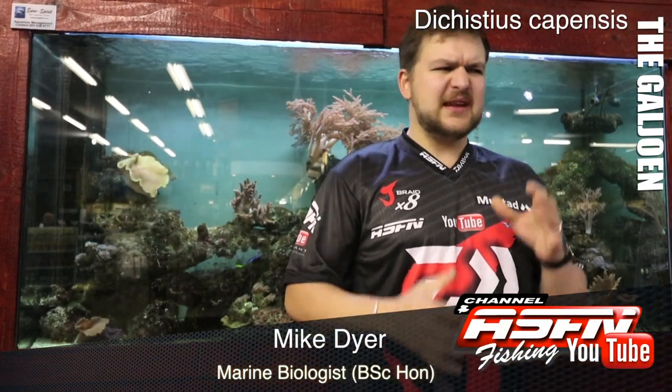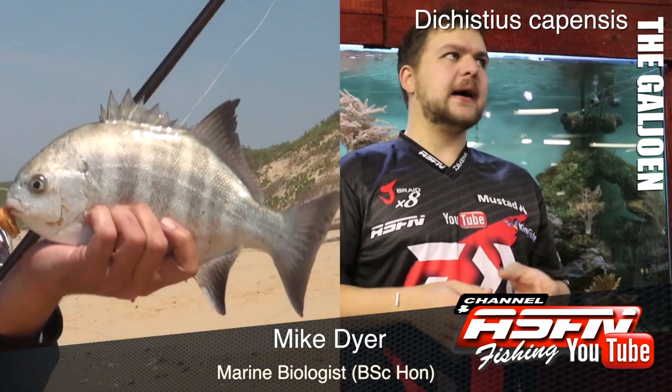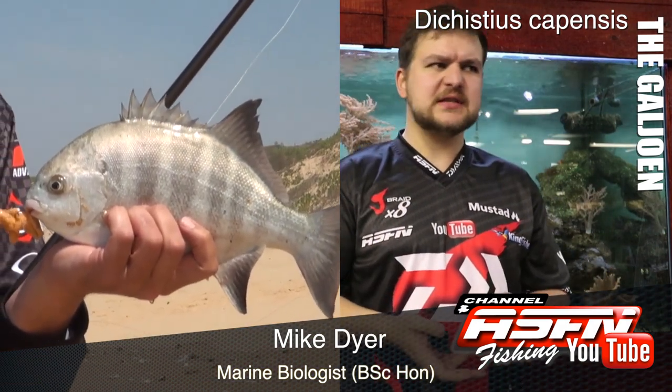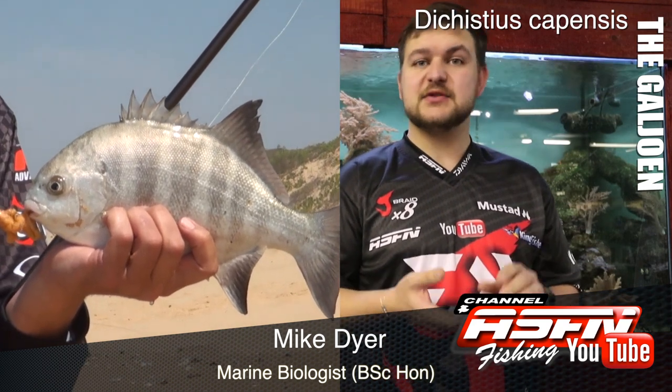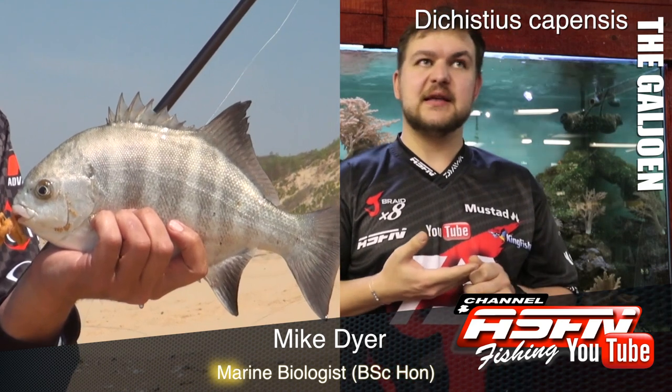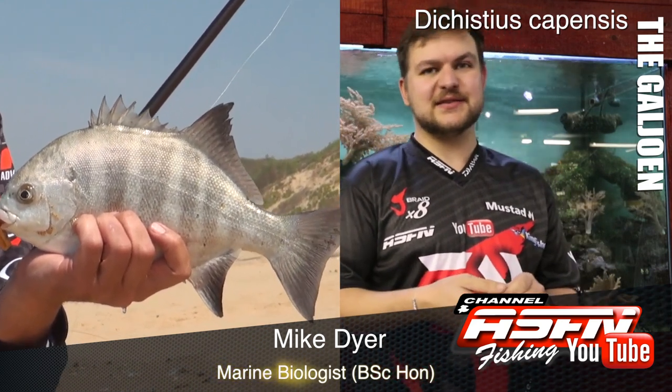Morning guys! Today we're talking about an incredible little species. Not only is it a very highly targeted species, a very nice eating species, but it's also our national fish. So of course we're talking about the Galjoen, the Dichistius capensis.